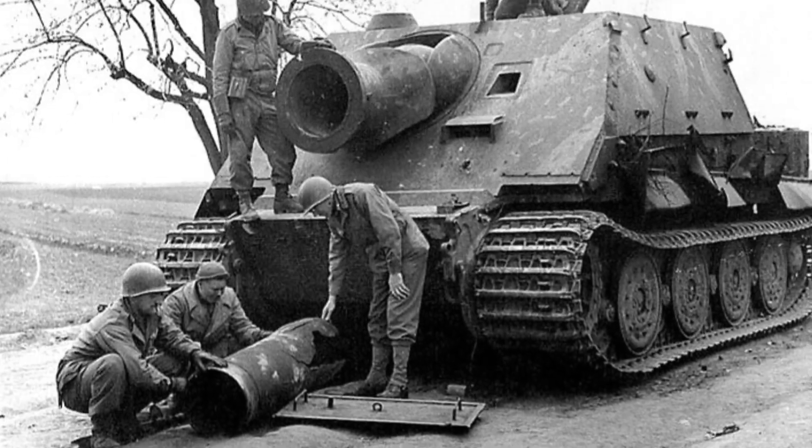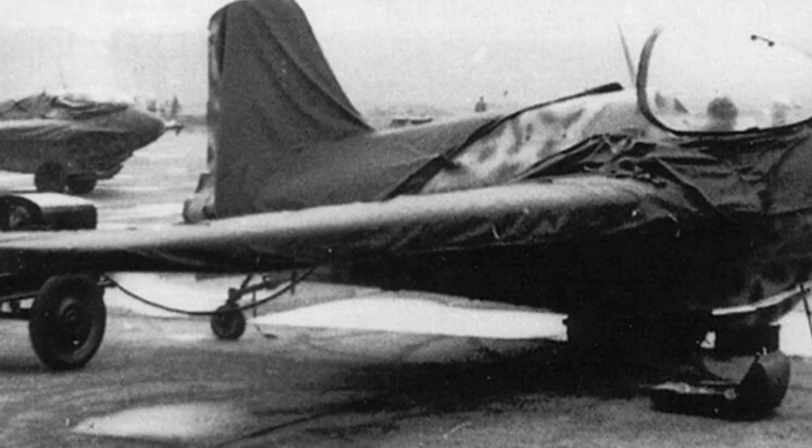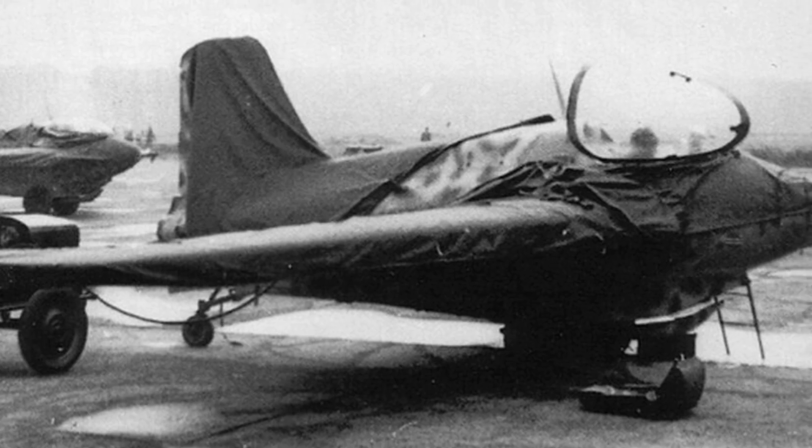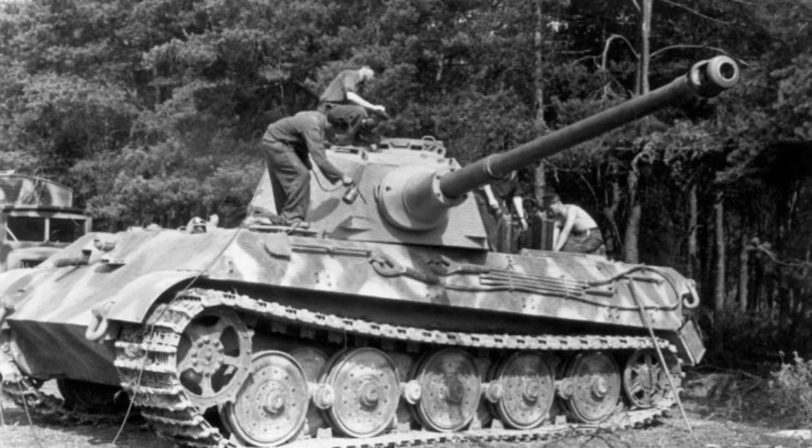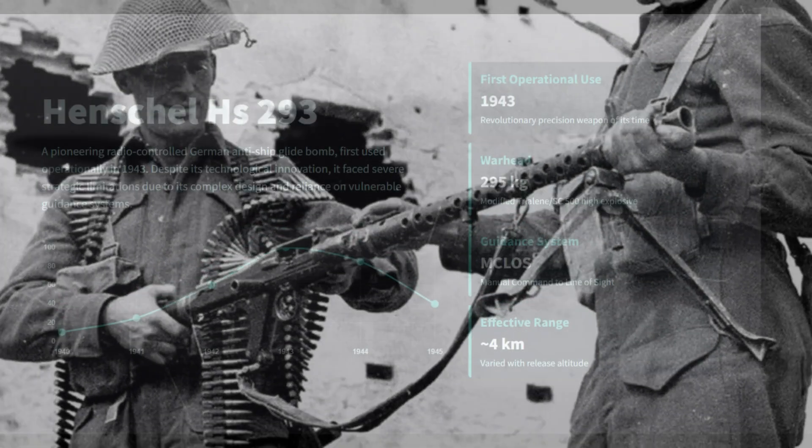Throughout World War II, Germany produced some of the most technologically stunning weapons ever seen. But was this obsession with technological wonder actually a fatal flaw? These are six of the war's most over-engineered German weapons.